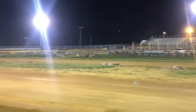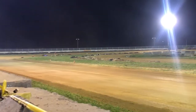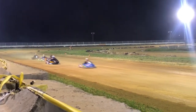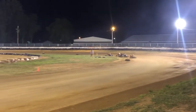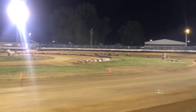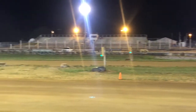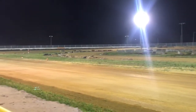Out in front. Battle going in through the center. 89 looking to the outside coming out of 4. 3 wide going into 1.